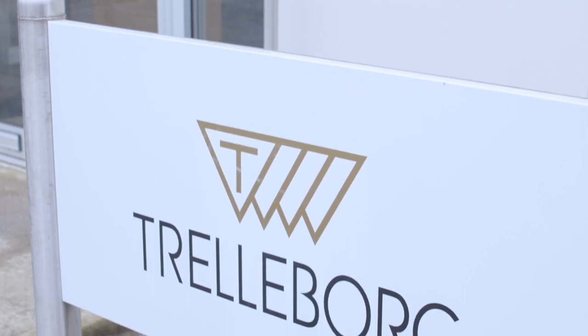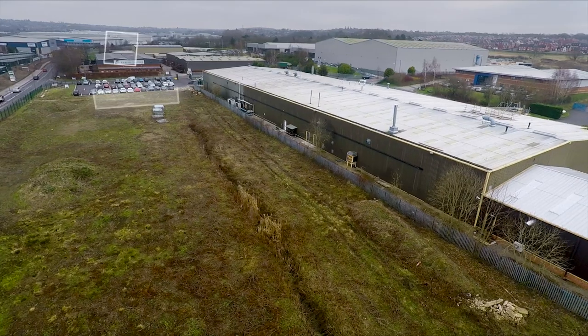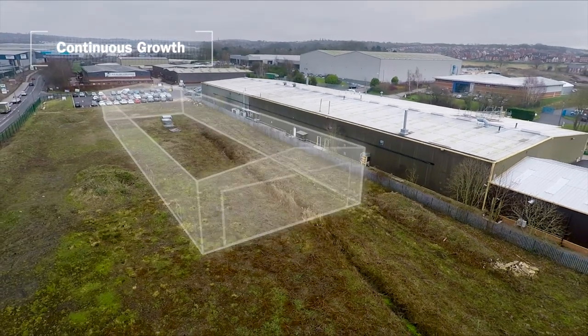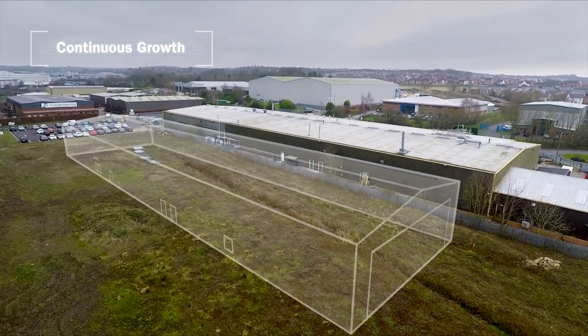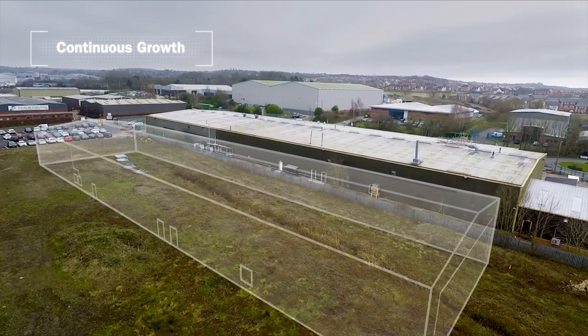Being part of a forward-thinking organization, we are always looking for growth opportunities and expansion. As part of this exercise, investment has been made in additional manufacturing space and equipment.